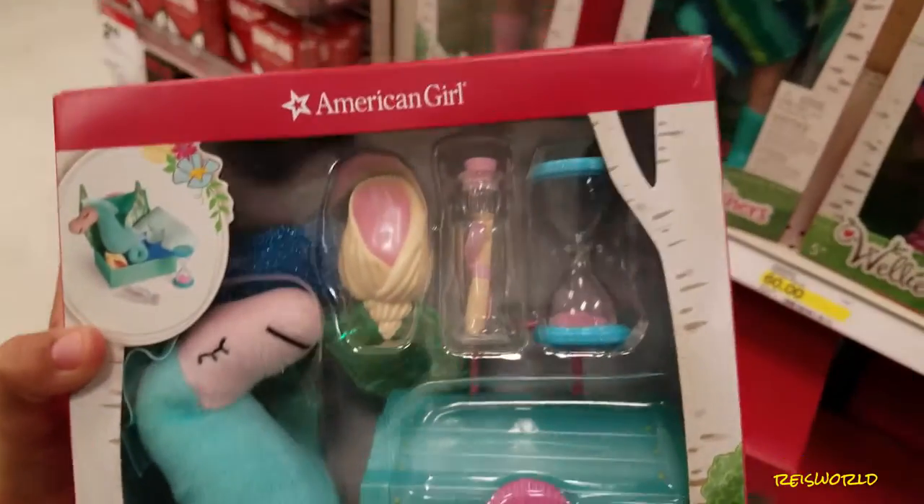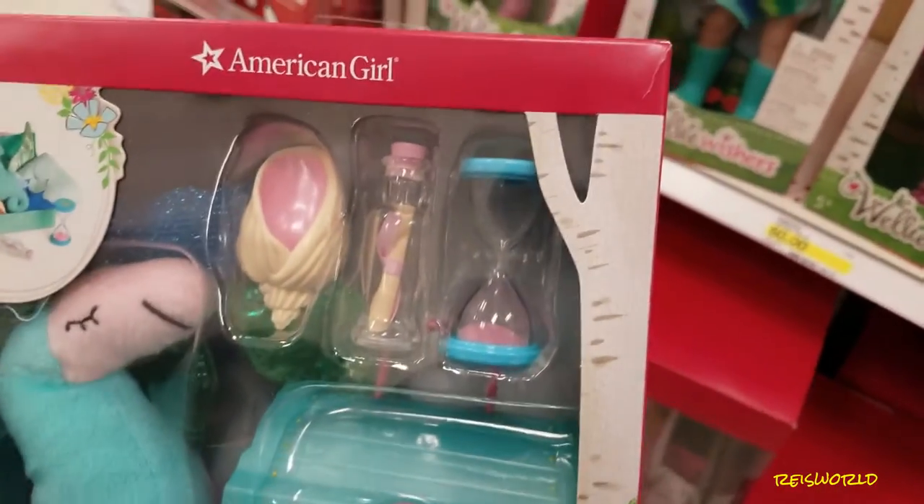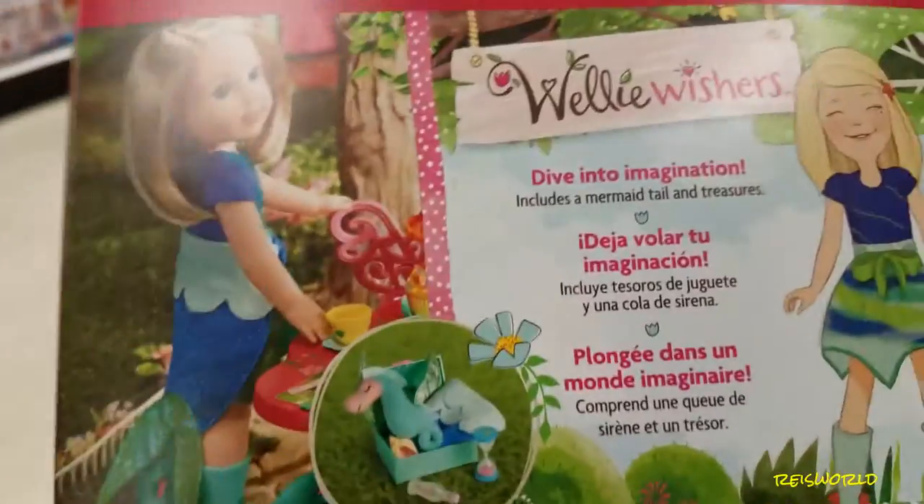This is the ocean treasure set — it's really cute. It's like a little seahorse, and a little treasure box and a note in a bottle.